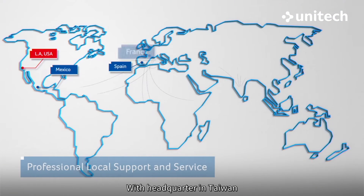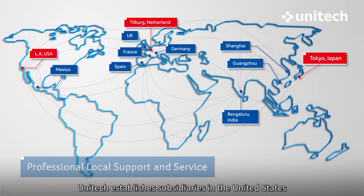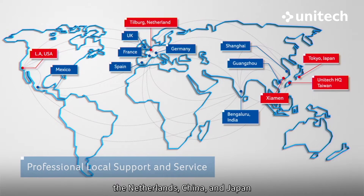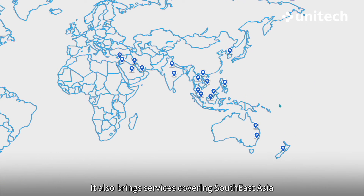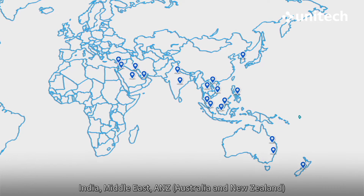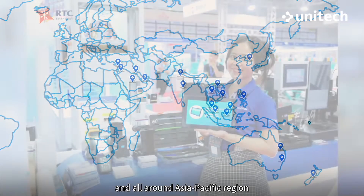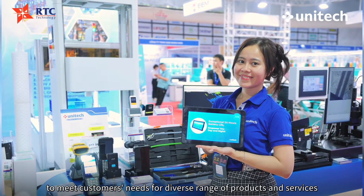With headquarters in Taiwan, Unitech establishes subsidiaries in the United States, the Netherlands, China, and Japan. It also brings services covering Southeast Asia, India, Middle East, ANZ, and all around the Asia-Pacific region to meet customers' needs for a diverse range of products and services.